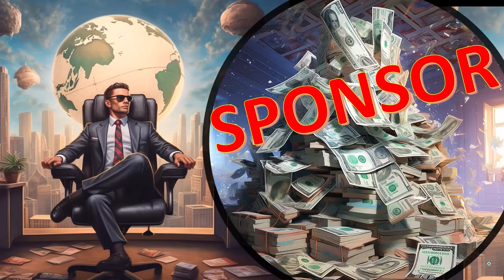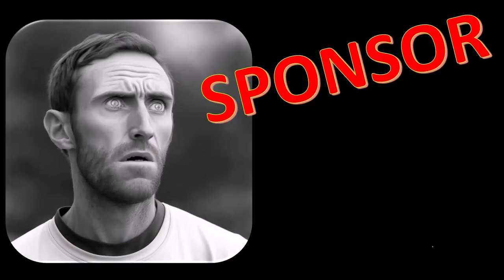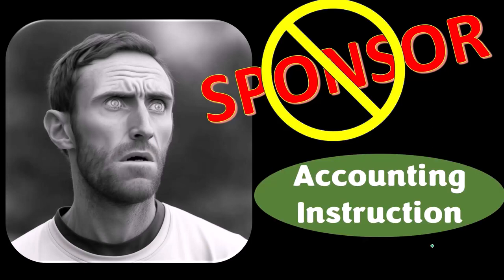First, a word from our sponsor. Actually, we're sponsoring ourselves on this one, because apparently the merchandisers don't want to be seen with us. But that's okay, because our merchandise is better than their stuff anyways.